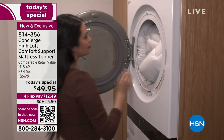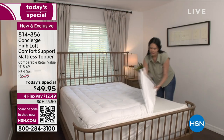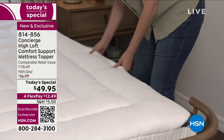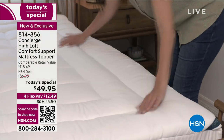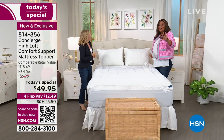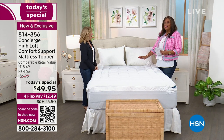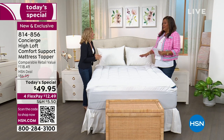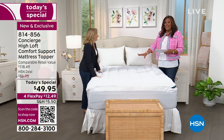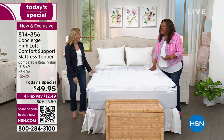It is $12.49 to get this home. I want to bring in the wonderful, talented Ellen Bunner, because she's been in the industry for more than 20 years. Before that, she was at department stores for about eight years in fashion decor and the mattress topper business. The retail value on this is $118.49, and she's seen them in those high-end department stores.